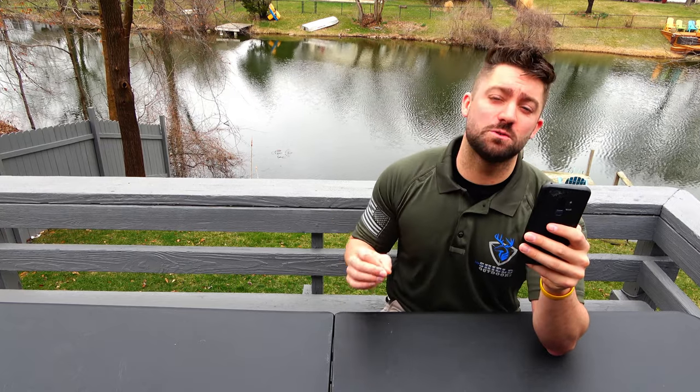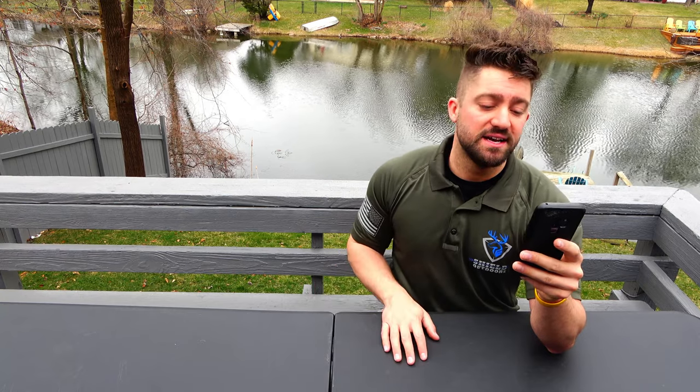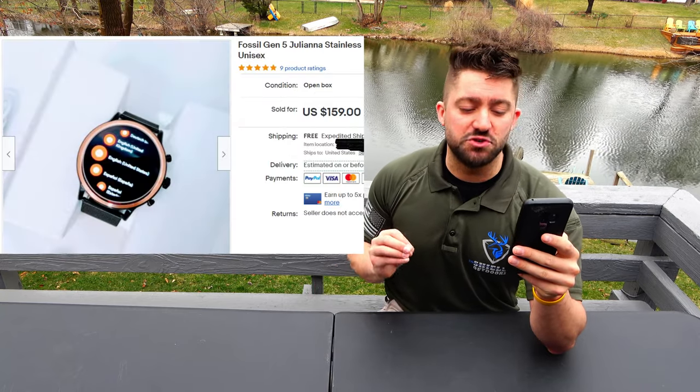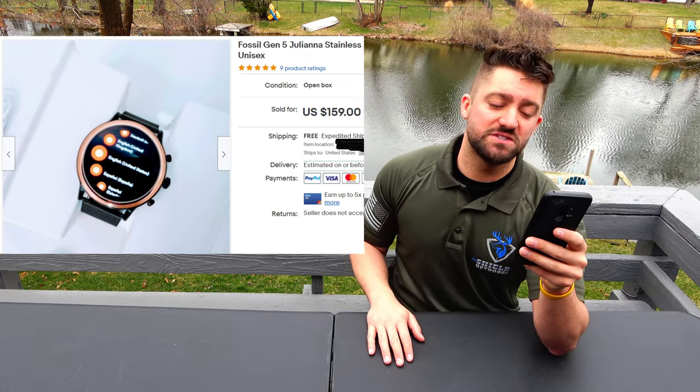I had two Fossil smartwatches in the pallet — one men's, one women's. The men's had the box, the charging cord, everything. A Fossil Gen 5 Juliana stainless black steel touchscreen smartwatch — sold that for $150 in about a day. I was only listing one or two items a day because when I got the Amazon pallet I didn't have a lot of time to go through everything. I bought the Amazon return pallet, brought it home, and it actually sat in my garage for about three days before I did anything with it.